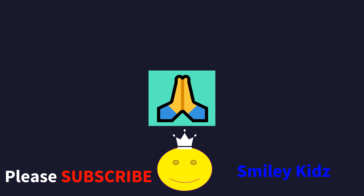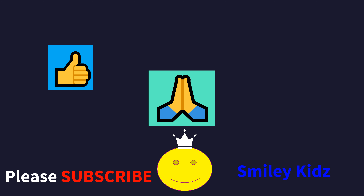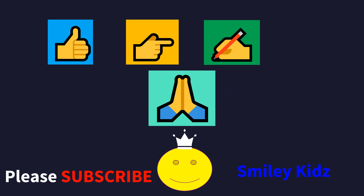Thank you. Hope you like this video. If you find this helpful, do like, share, and comment. For all the more updates on all the learning needs, subscribe to our channel, Smiley Kids.